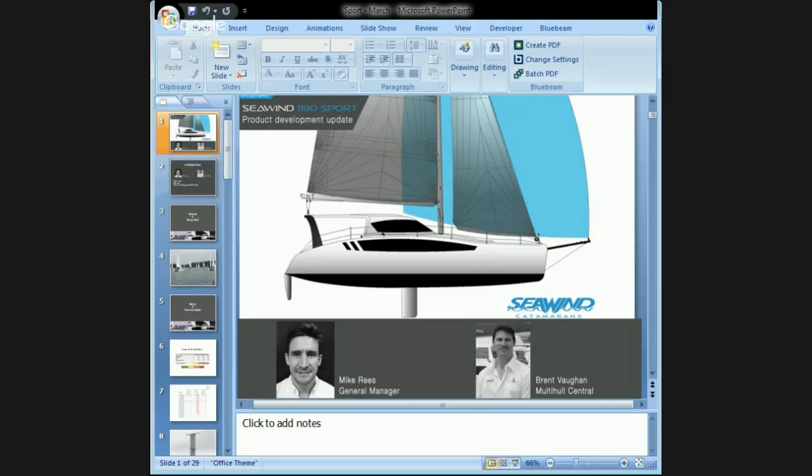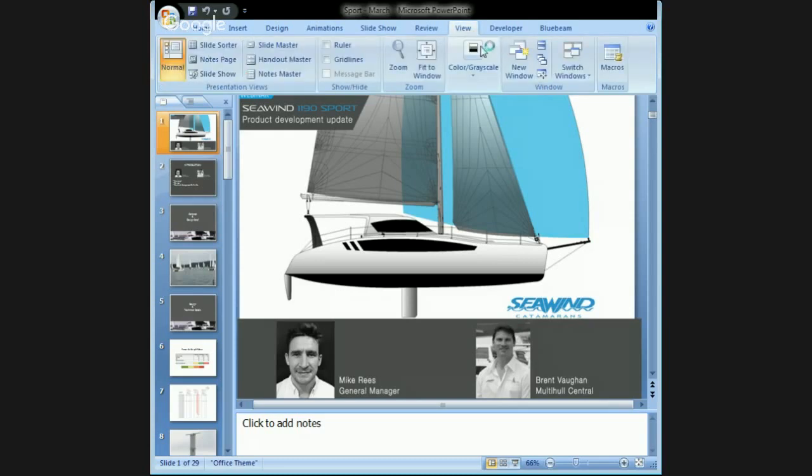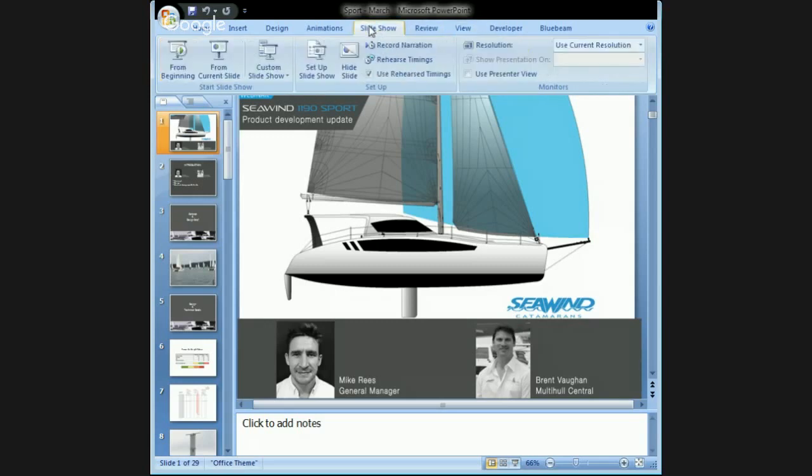Just firstly to introduce myself - Mike Reese, General Manager up here at Corsair Marine. For clarity, Seawind Catamarans purchased Corsair Marine back in 2010; it's the manufacturing division we have. But as a business here in Vietnam, we're still very much Australian owned. Richard Ward's still the business owner and we've got a high contingent of Australian expats, some UK boat builders, a composite specialist, and a Canadian fit-out specialist. Myself, I've been working for Seawind Catamarans for 10 years, having joined as a production engineer, then production manager in Australia, and then general manager coming here to Vietnam two and a half years ago.